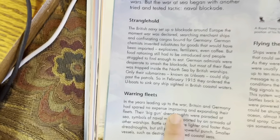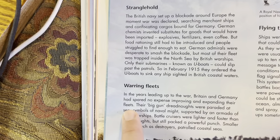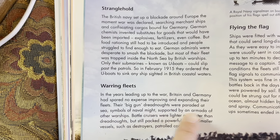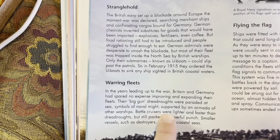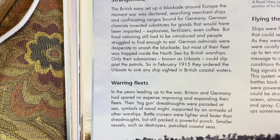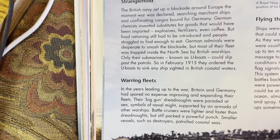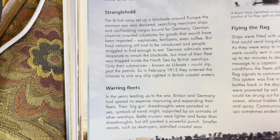In the years leading up to the war, Britain and Germany had spared no expense in proving and expanding their fleets. Their big-gun dreadnoughts were paraded at sea as symbols of naval might, supported by an armada of other warships. Battle cruisers were lighter and faster than dreadnoughts but still packed a powerful punch. Smaller vessels, such as destroyers, patrolled coastal seas.